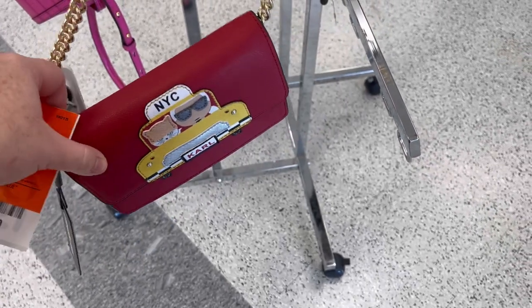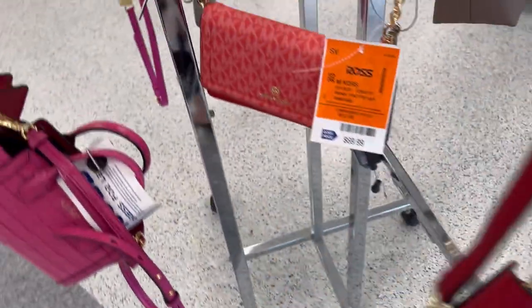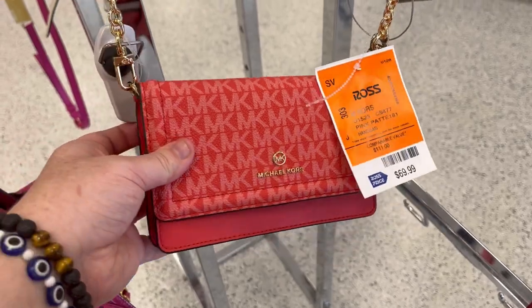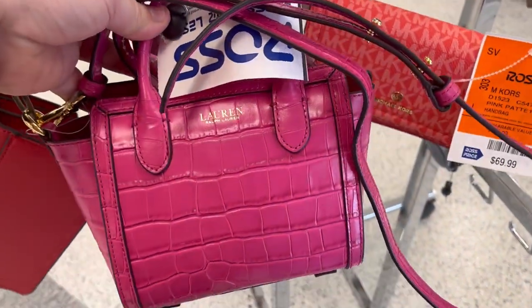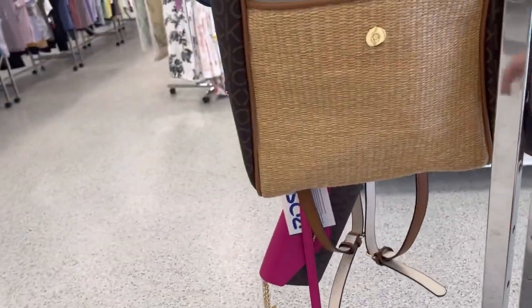Hey guys, this is Ashley, the Sweet Southern Saver, and I'm here to bring you some of the best deals around. Today I'm at Ross, and I'm looking at some of their designer purses, like this cute Michael Kors wallet, and I'm also looking at a lot of their new Easter stuff that they've put out. So let's jump on in.